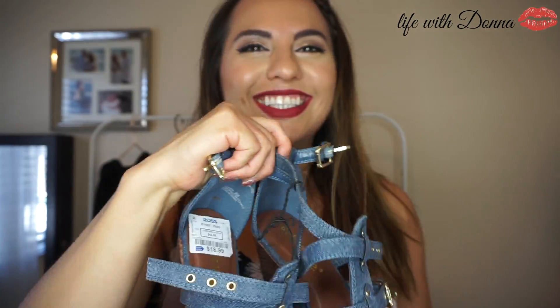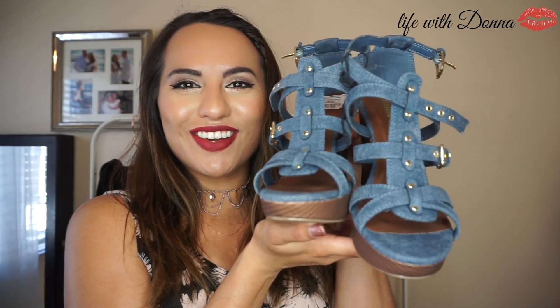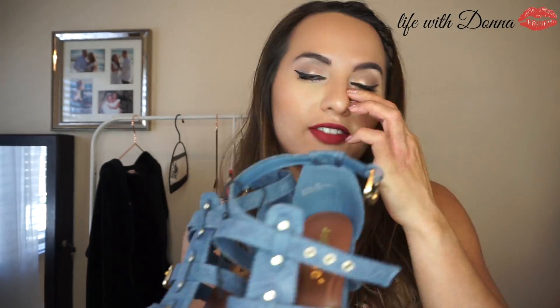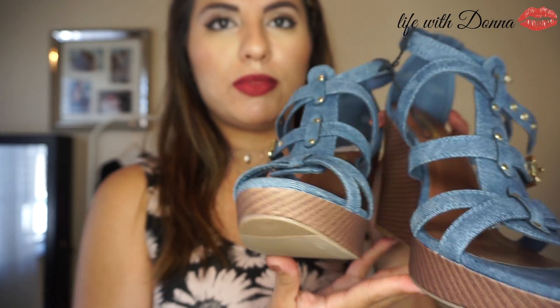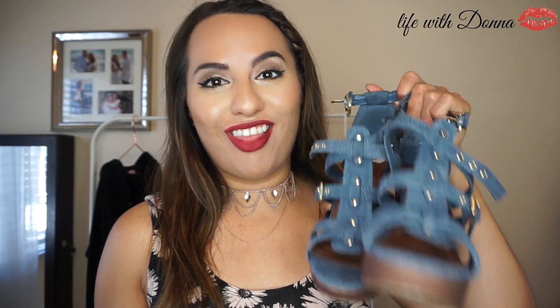Last but not least, my final item of the day is from Ross, because you know I love Ross. These are super cute — they just scream spring to me. Look at how cute they are — these wedges! Aren't they adorable? I actually have a jean dress that would go perfectly with these, but you can pair them with almost anything. There's a really big denim trend right now — jean jackets, jean shoes, jean everything — so I know I'm going to be wearing these a lot this spring.